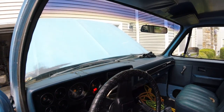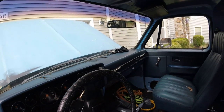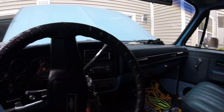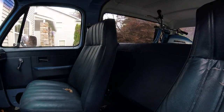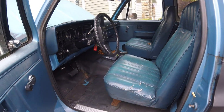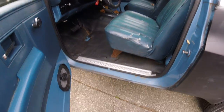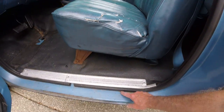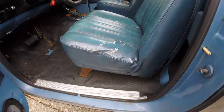The dash is originally cracked. The interior's in not terrible shape — a little bit. I think it's pretty good.